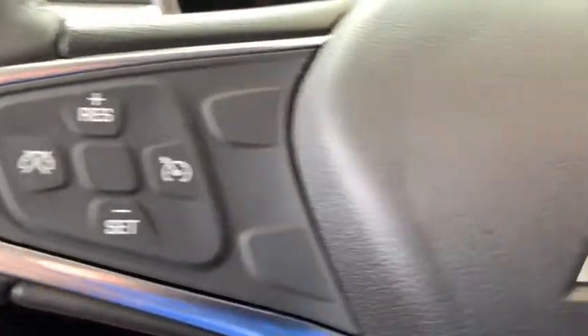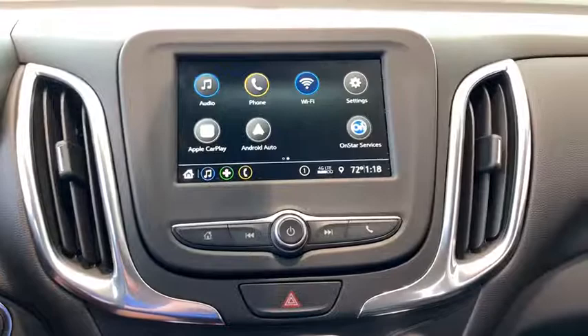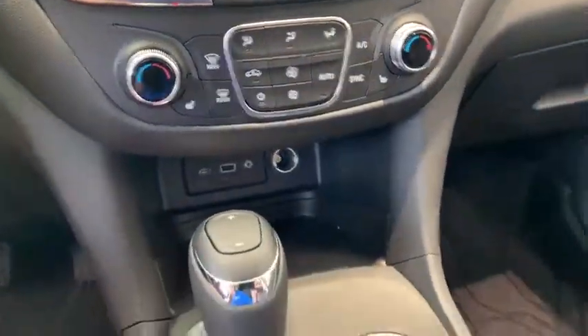Heated front driver and passenger seat, electronic stability control, brake assist, remote keyless entry, overhead console, tachometer, panic alarm, power driver's seat.